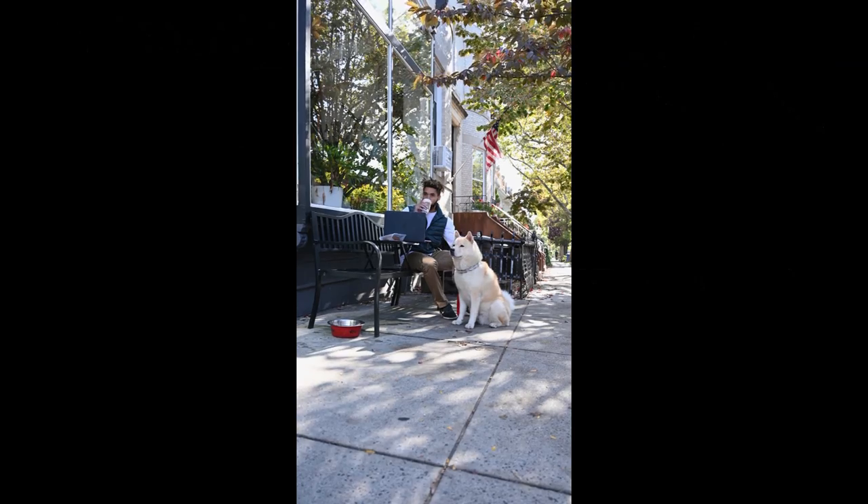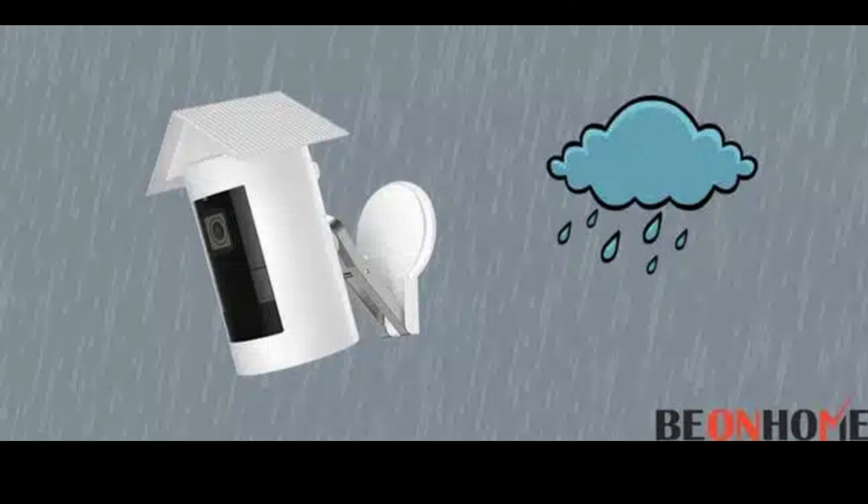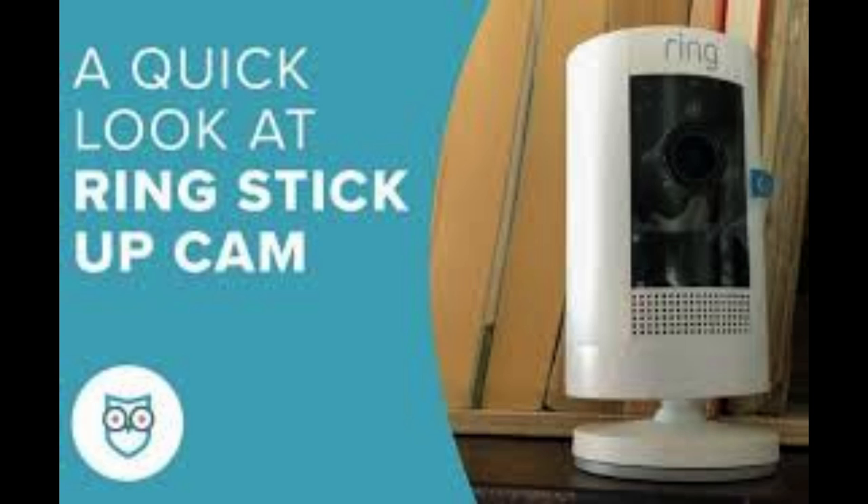In addition to its advanced features, the Ring Stick-Up Cam boasts a weather-resistant design, making it suitable for outdoor use. It can withstand various environmental conditions, including rain, snow, and heat, ensuring reliable operation throughout the year.